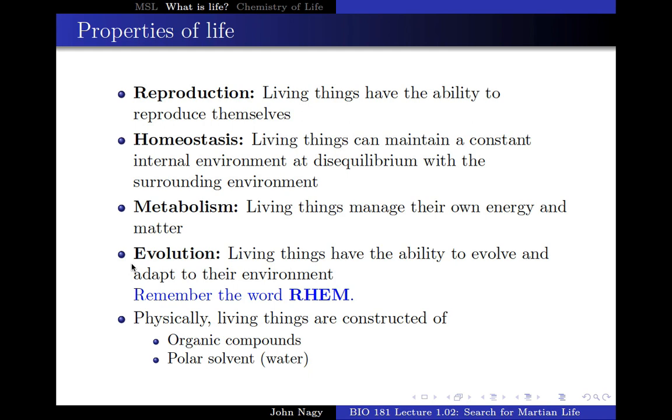None of those four things are actually what Curiosity is doing at this point. Like Viking, it tried to look for reproduction and metabolism. Curiosity does not have that capability. Instead, what Curiosity is really looking for are two things: the conditions for life. Every living system we know of — every living system we've ever experienced — is based on a polar solvent.